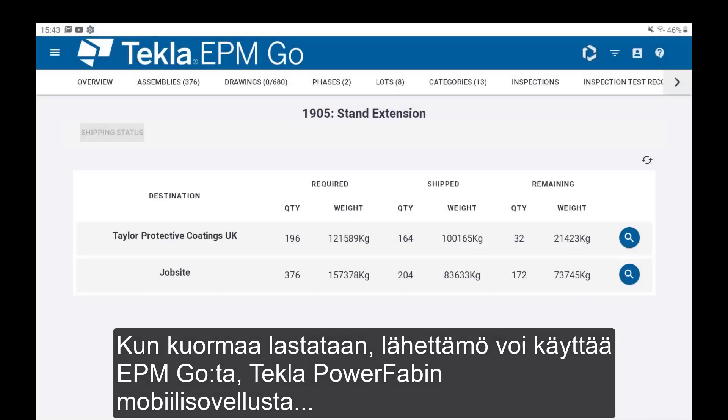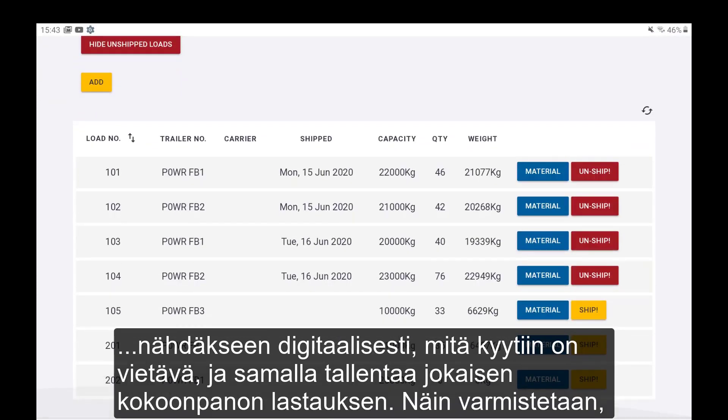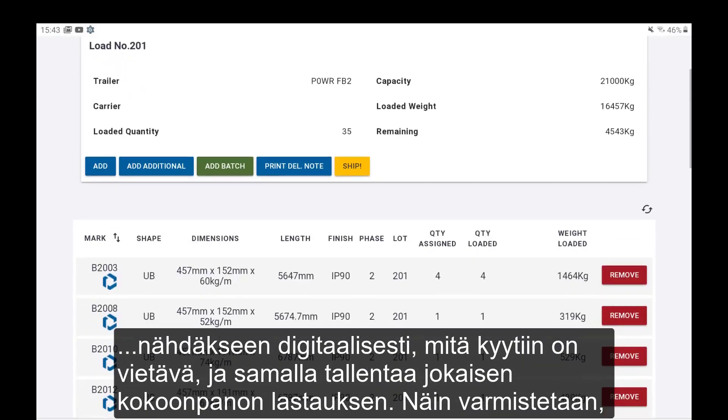When a load is being built, the loading team can use EPM Go, Tekla PowerFab's mobile web app, to digitally view what needs to go on the trailer and record as each assembly is loaded to ensure nothing is missed.